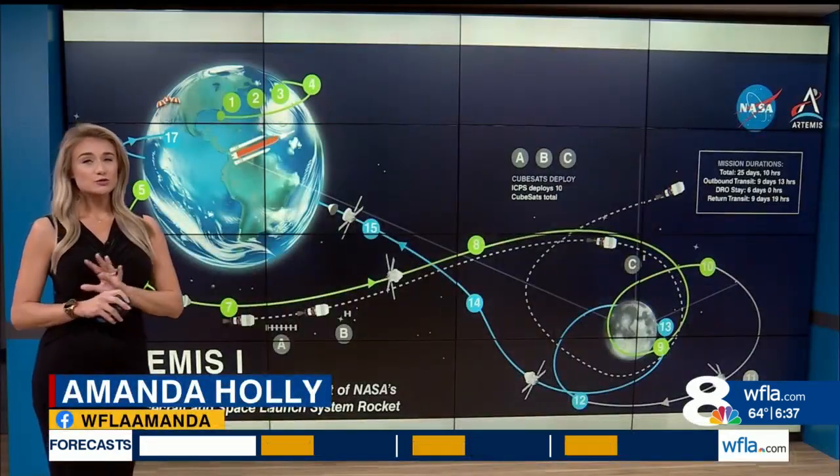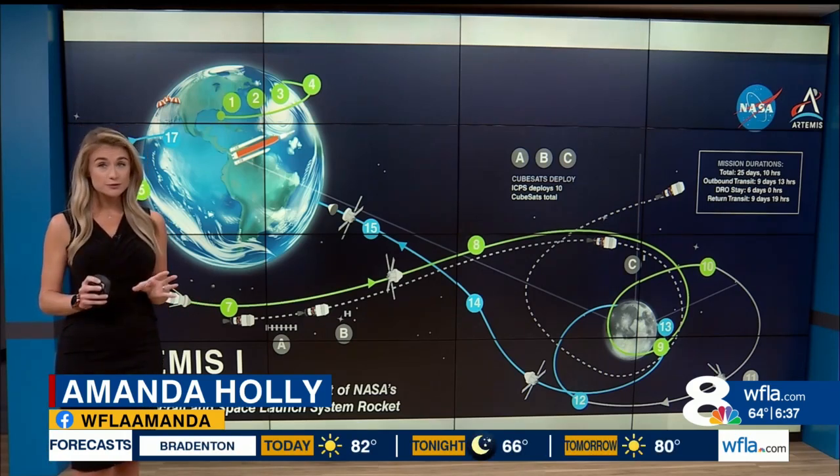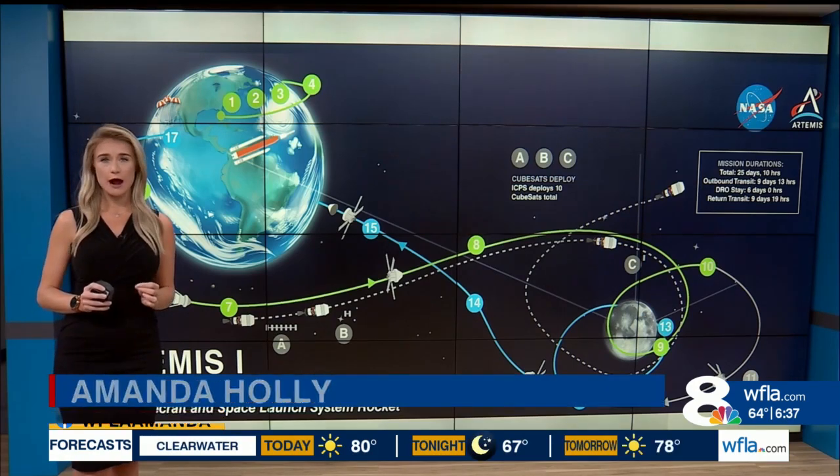Although the Artemis 1 mission has gone smoothly so far, the most critical test of all will occur as the capsule re-enters the Earth's atmosphere at 25,000 miles per hour.